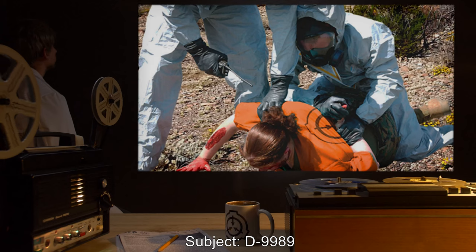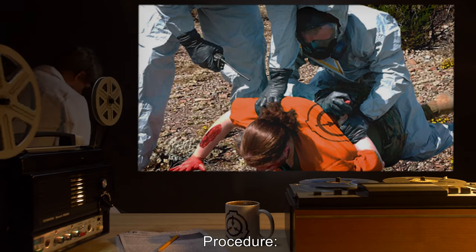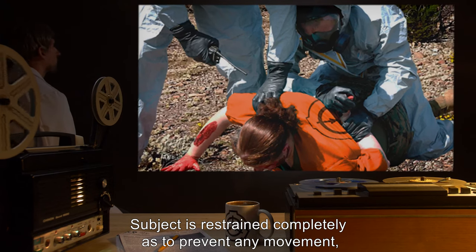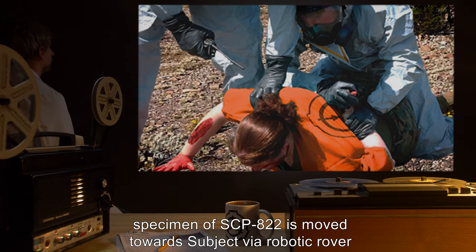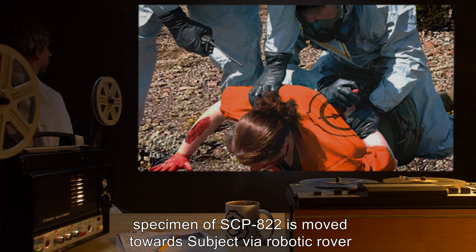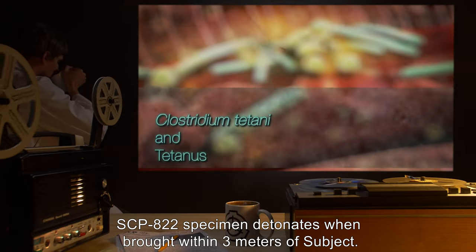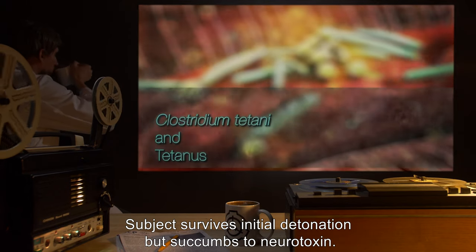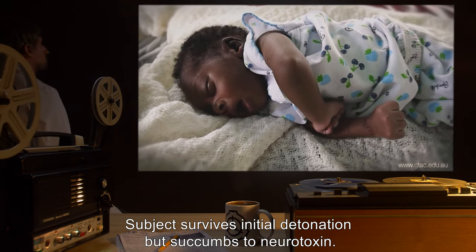Subject D-9989. Procedure: Subject is restrained completely as to prevent any movement. Specimen of SCP-822 is moved towards subject via robotic rover. Results: SCP-822 specimen detonates when brought within three meters of subject. Subject survives initial detonation, but succumbs to neurotoxin.